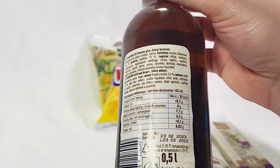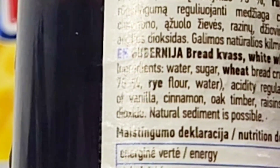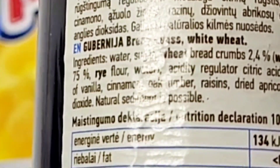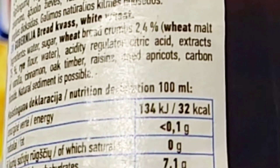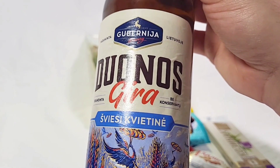It looks like all the calories are in the metric system, so we'll assume this has no sugar. Some of the ingredients here are water, sugar, wheat, breadcrumbs — and this is in a soda. Raisins, apricots, cinnamon, vanilla. Sounds interesting.